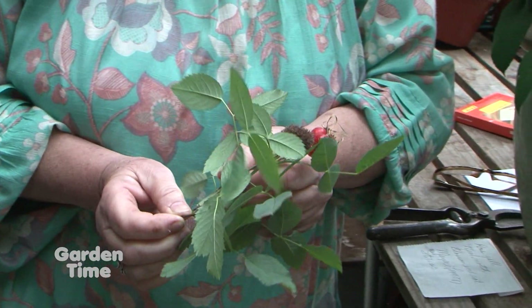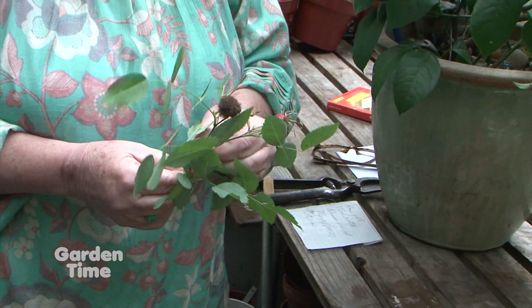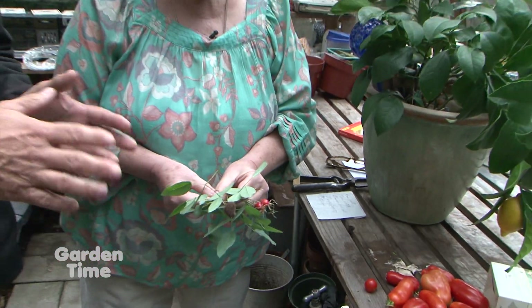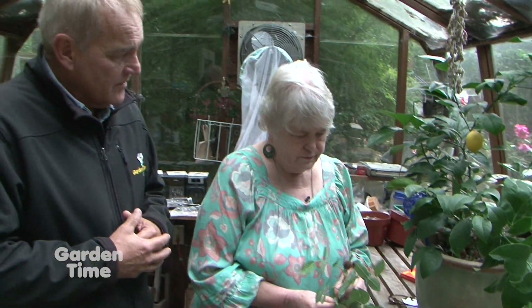It happens on any kind of rose. Gall mites can happen on other types of plants as well — it just happens to be a rose here. So if you like it, leave it on; if not, just snip it off. Everything's good with the rose; they're not going to hurt the plant at all.